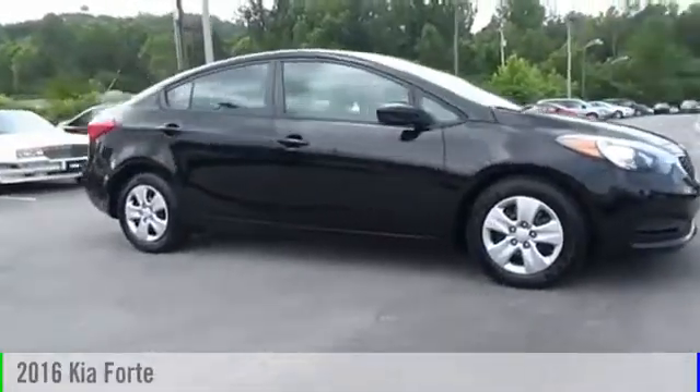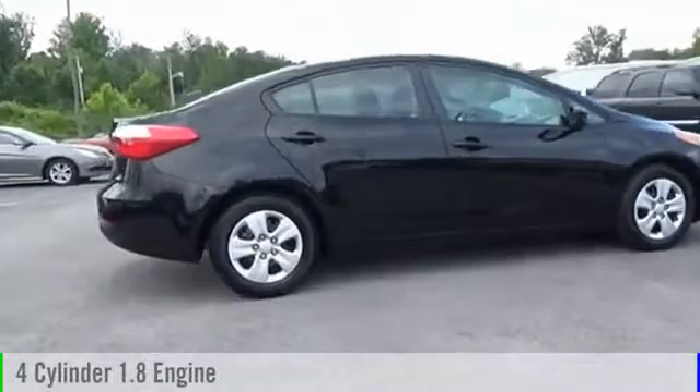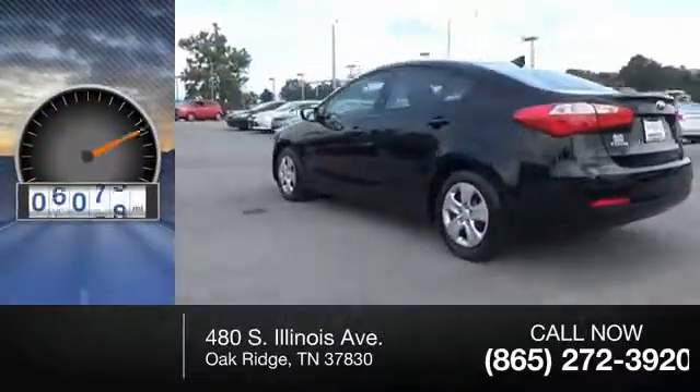2016 Forte. This vehicle is powered by a front-wheel drive, four-cylinder, 1.8-liter engine. Great fuel efficiency saves you money by requiring fewer trips to the gas station. This vehicle has less than 10,000 miles.